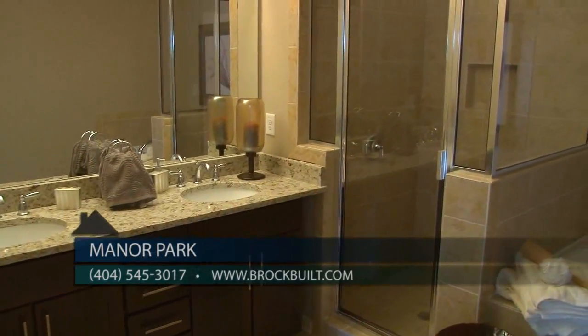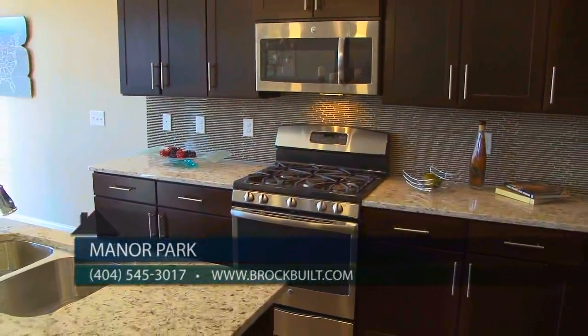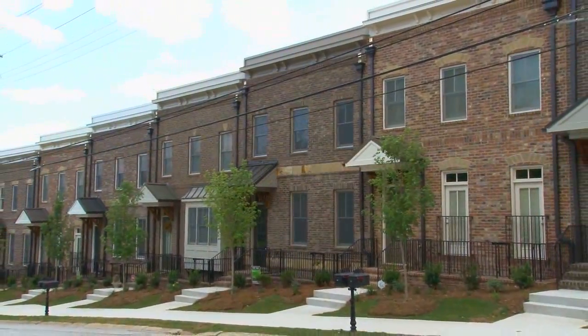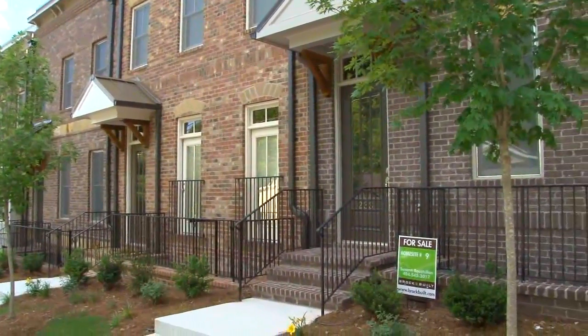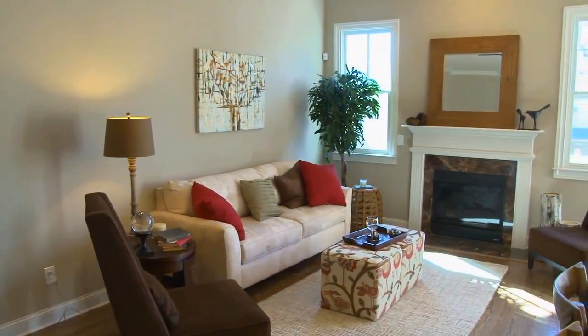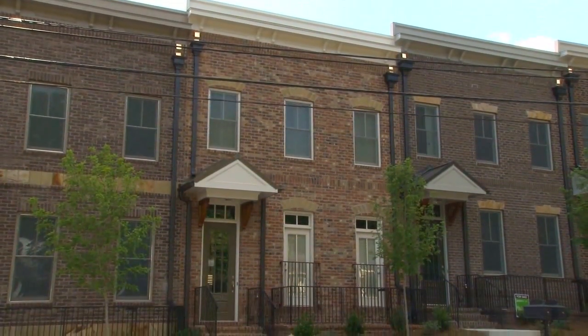These townhomes are starting in the 290s, and we are also offering an incredible $5,000 buyer incentive — contact the onsite agent for details. For purchasers wanting to personalize their own home and pick all the features and finishes, we are pre-selling our last building. End units are currently available, featuring four bedroom, three and a half bath layouts, starting from the low 300s.